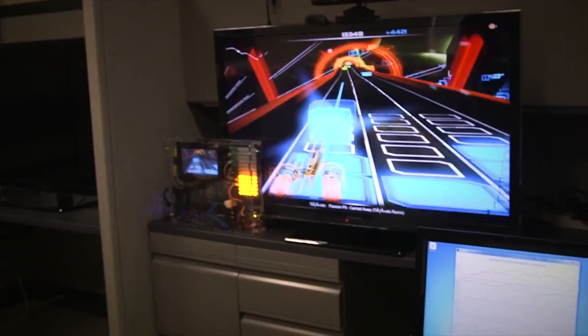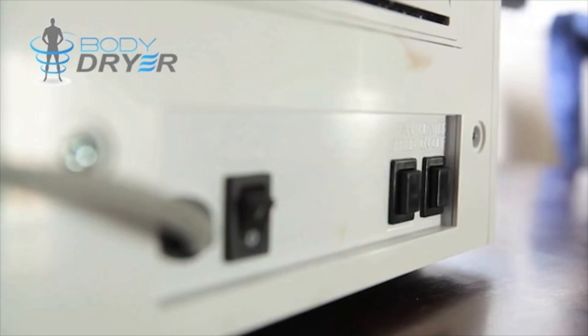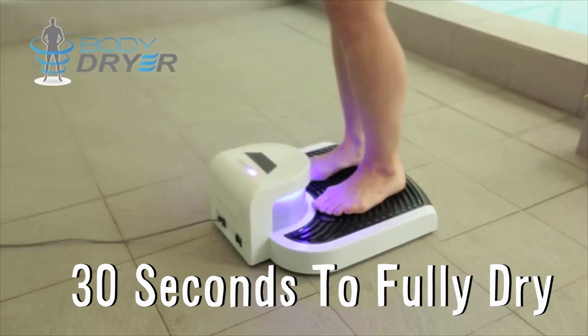The body dryer is a bacteria-free drying system that eliminates the need for towels. After choosing between hot or cold air, it takes only 30 seconds to fully dry by forcing super compressed ionized air up and the water down off your body.